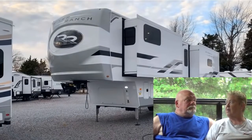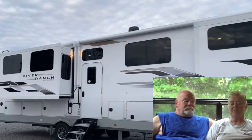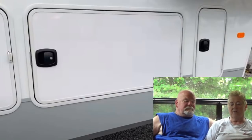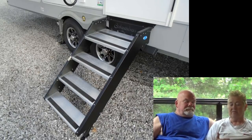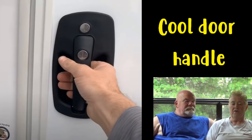Looking at the exterior, I think it looks nice. You can tell it has a ton of storage. Pretty much it looks like any other fifth wheel. It has four MORryde steps. In the video they are now entering into the RV.